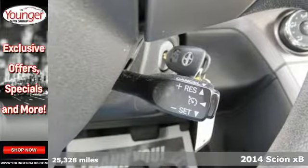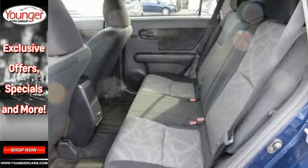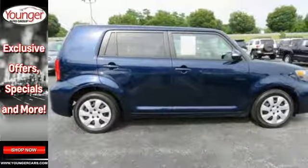Enjoy the road in comfort and convenience with the remote keyless entry, steering wheel audio controls, and premium audio system. Add to that the turn signal indicator mirrors, tire pressure monitor, and stability and traction control, and you have yourself the perfect blend of style and safety.